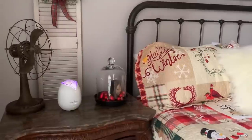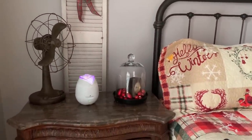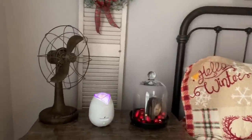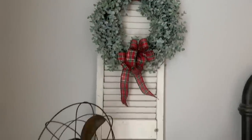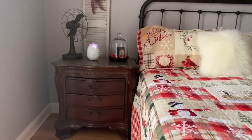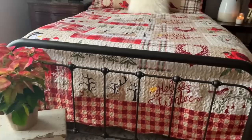I always diffuse something in my house. Right now I'm diffusing lavender and purification in here and it just smells really, really good. My rug just goes about halfway up the bed, and I really like it because I like my wood floors to show.